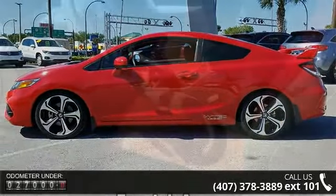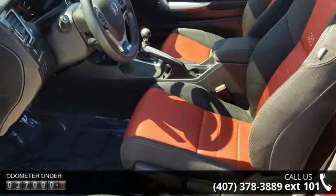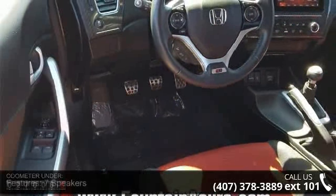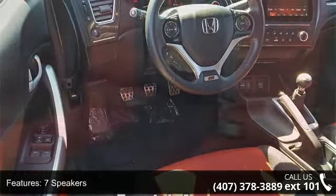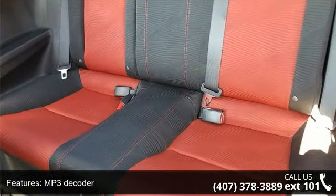Some of the top features included with this vehicle are 7 speakers, MP3 decoder, radio data system, air conditioning, rear window defroster, power steering, power windows, remote keyless entry, steering wheel mounted audio controls, and 4-wheel independent suspension.